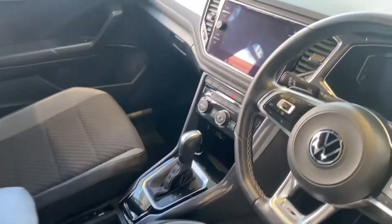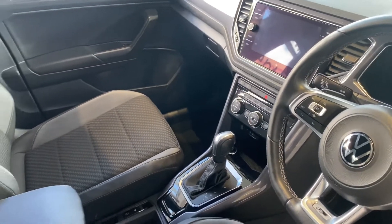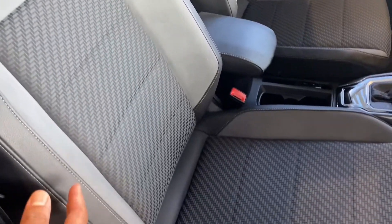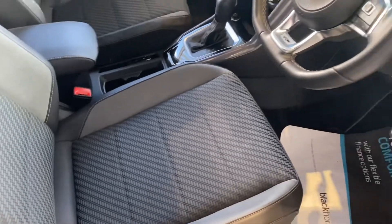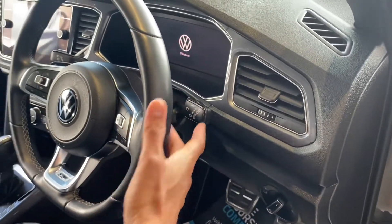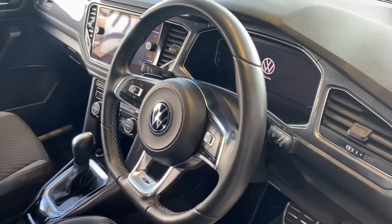You've also got CarPlay and Android Auto for compatible phones. You've got heated front seats, especially with winter coming now so your seats can be nice and warm. You've got auto lights and rain-sensing wipers. You've also got the paddle shifters here as well, so if you want to put it into sport mode you can change gear manually.